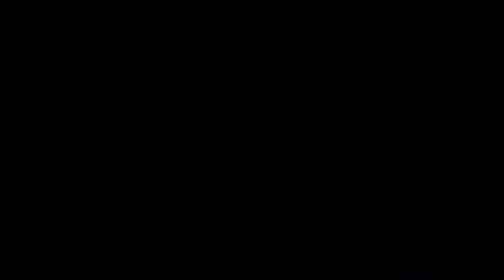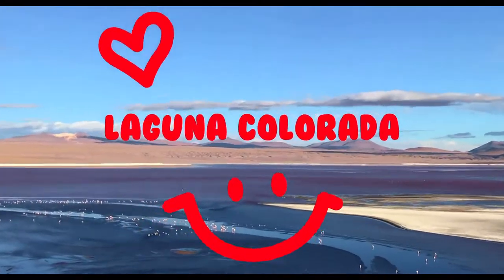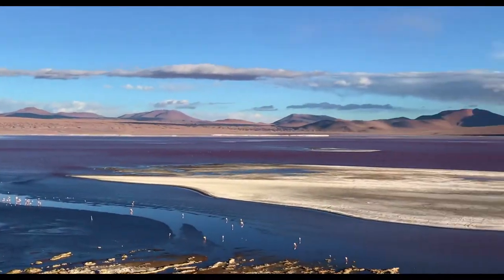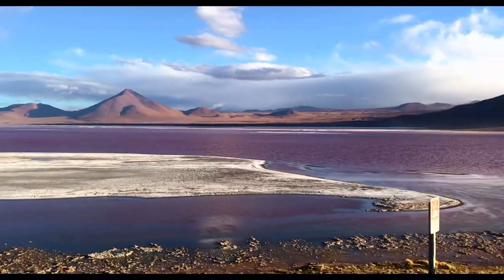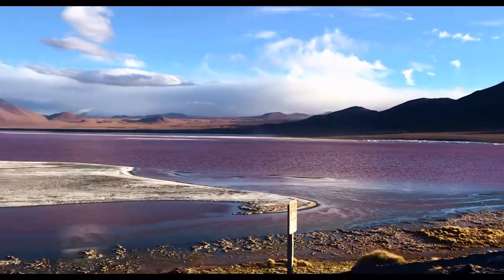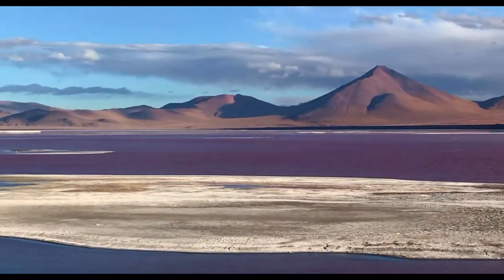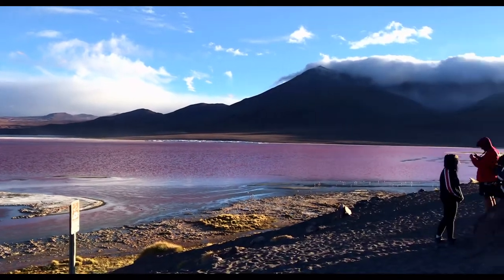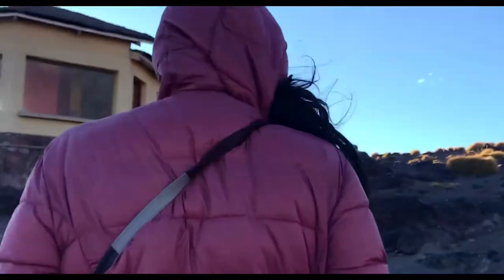Our last stop for today is this beautiful, mesmerizing, and amazing Laguna Colorado, also called the Red Lagoon. This amazing bloody-red coloration is caused by red sediments and algae in the water. This shallow salt lake is found in the beautiful Eduardo Avaroa Andean Fauna National Reserve in southwest Bolivia, on the border of Chile.